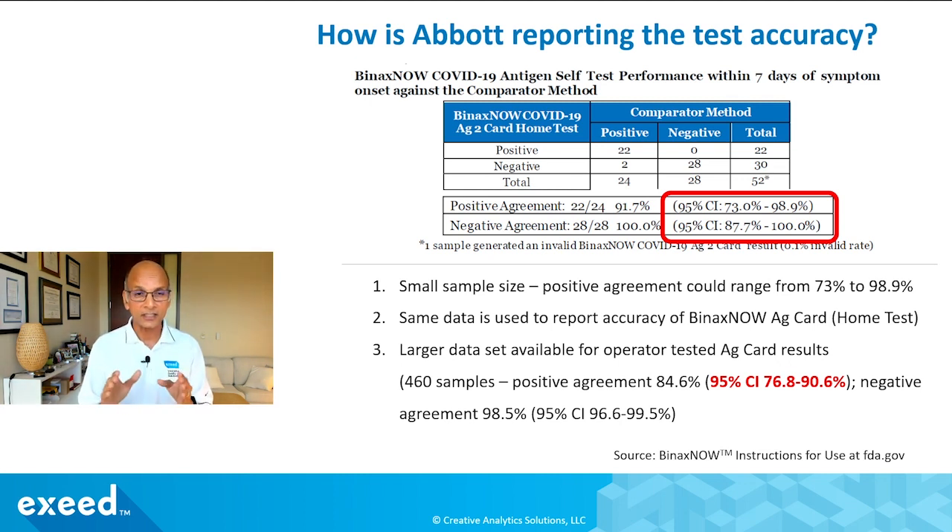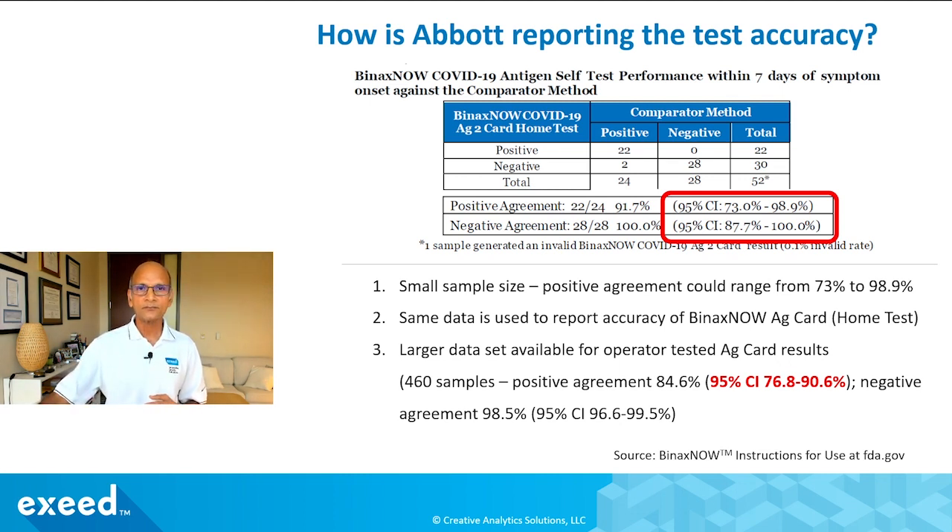So that's what reported accuracy looks like. Now how does it look in the real world? Before going into the data, keep in mind that tens of millions of these tests have been sold. According to Abbott's latest quarterly report, they reported more than a billion dollars in sales from these rapid tests. Whatever I'm about to show you should be viewed in the context of that large number of sales.